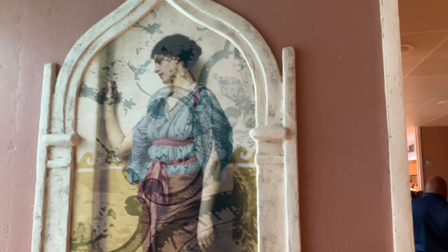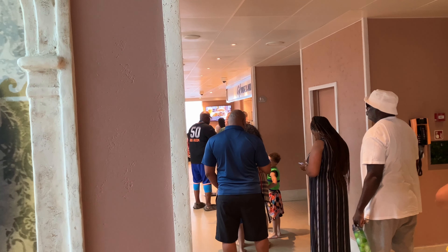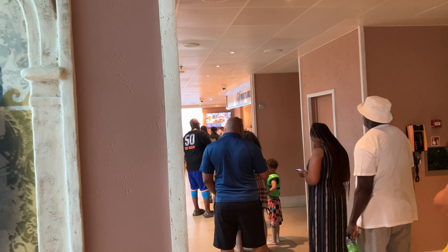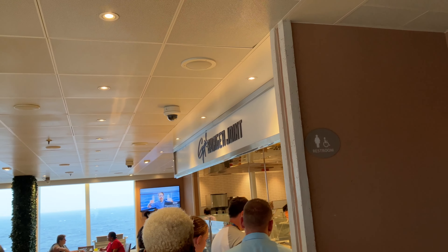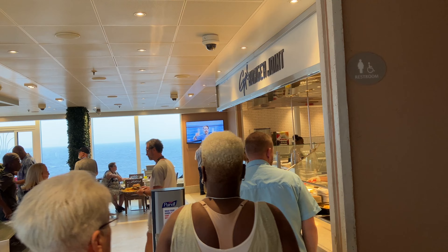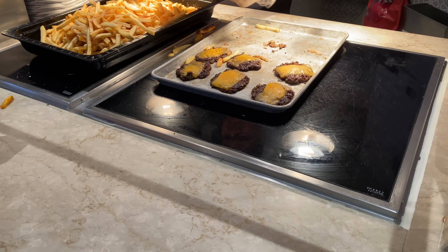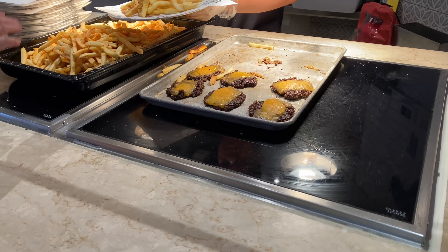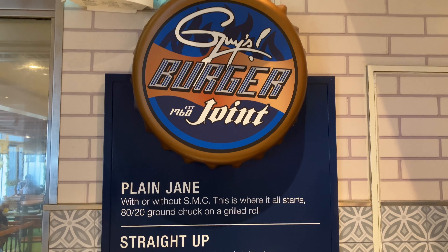Time for a little dinner action — we're going to join the line and get some Guys Burgers, see what's going on with that. The line went pretty fast, really — probably like a minute, minute and a half, not too bad. They're slinging them.